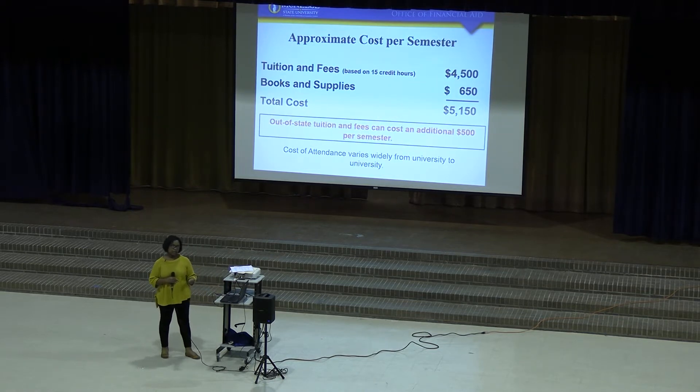The approximate cost per semester for McNeese is $5,150. Some schools have an out-of-state fee, so if you're going out-of-state, it might be a flat rate. McNeese's is $500 per semester. But you need to check into that when you look at different schools.